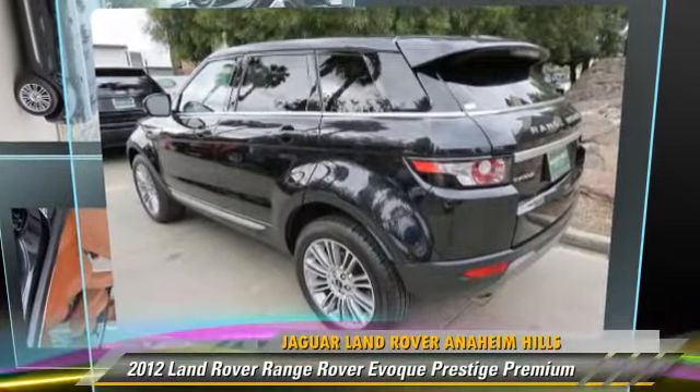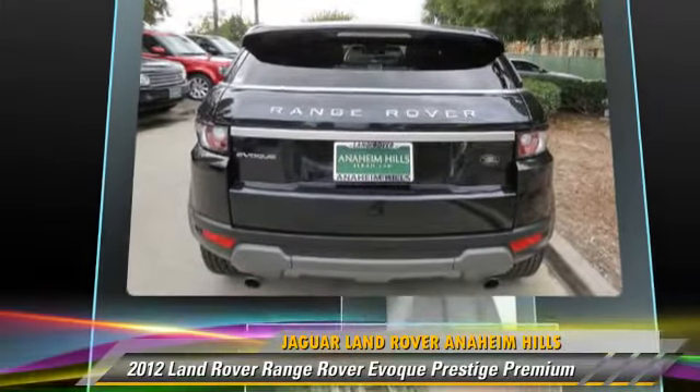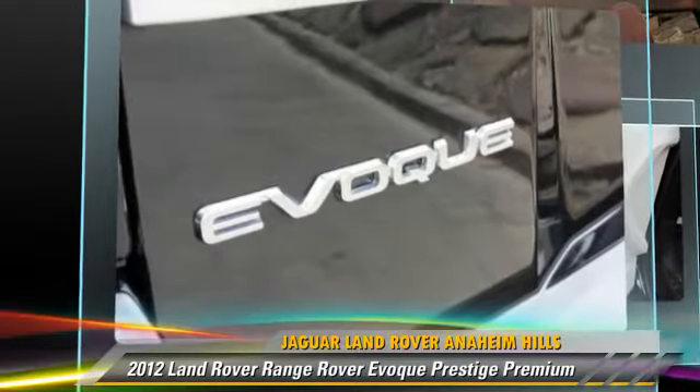The 2012 Land Rover Range Rover, powered by a two-liter four-cylinder engine with a six-speed automatic transmission. This vehicle has fewer than 45,000 miles on the odometer.